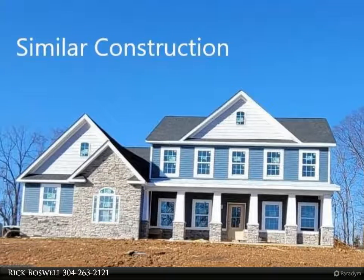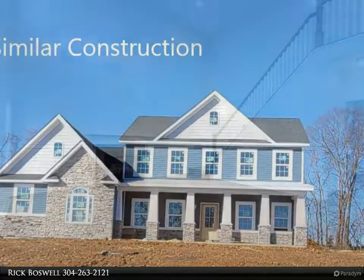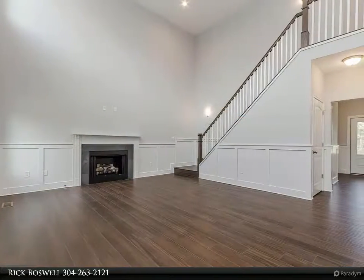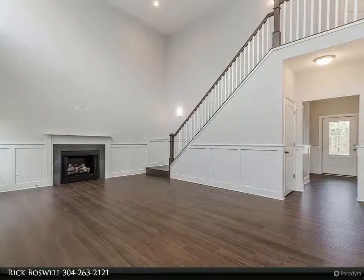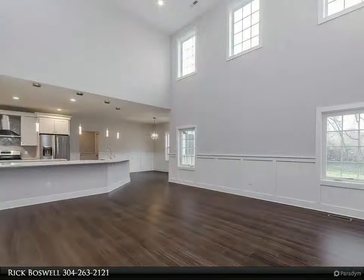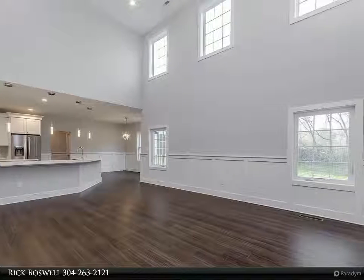Construction to begin in April with fall delivery on this great home, situated on three-plus acres with front-load garage, quartz countertops, freestanding slipper tub, luxury vinyl plank flooring, ceramic tile, stone gas fireplace, and gray walls with wainscoting.